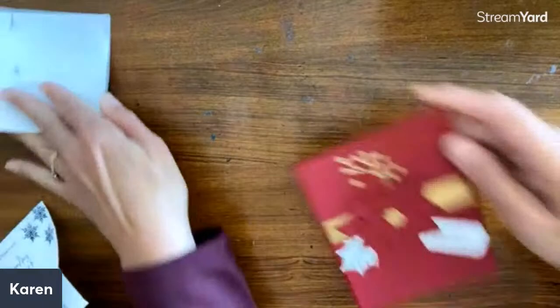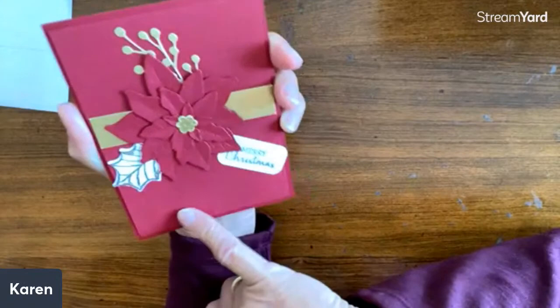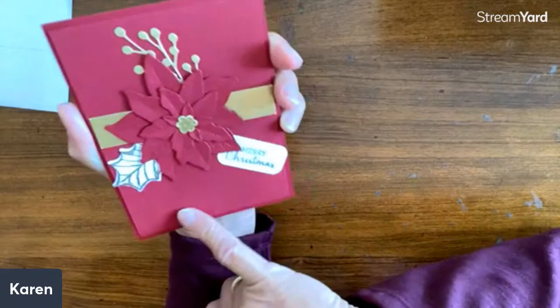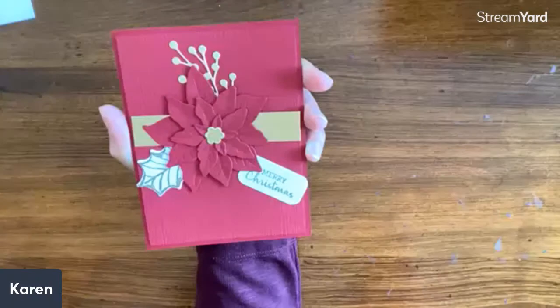Bonnie Warhol from Minnesota — gorgeous poinsettia! You can never have too many poinsettias. I love that she's done it all in — I'm guessing it's cherry cobbler. The background is the same color, gone through a folder so it has some texture. Then she just has an accent with gold, so it's really a monochromatic card with a touch of gold. That is really gorgeous — beautiful layout, absolutely lovely.